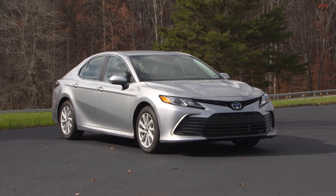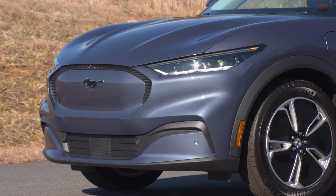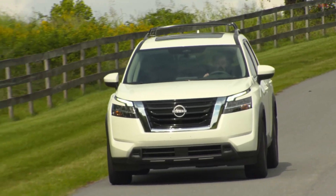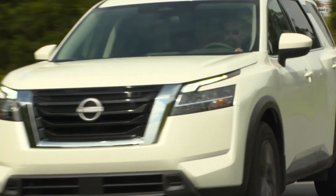We had four vehicles that received a superior rating: the Nissan Pathfinder, the Toyota Camry, the Toyota Highlander, and the Ford Mustang Mach-E. The Nissan Pathfinder was the only one of those vehicles to avoid a pedestrian collision in all scenarios.